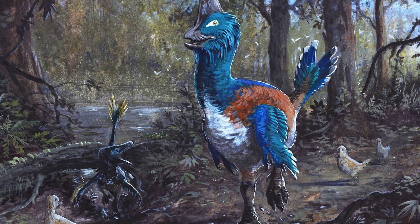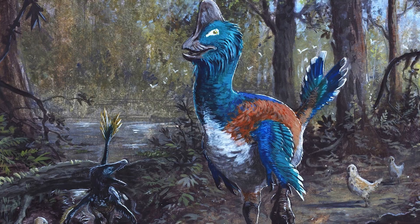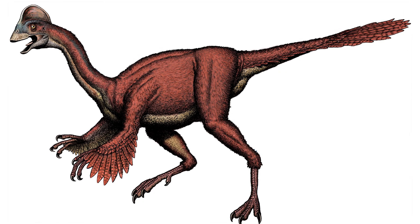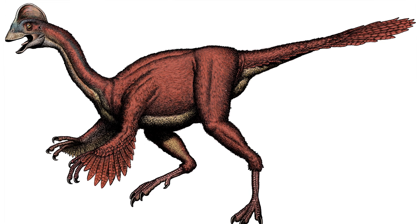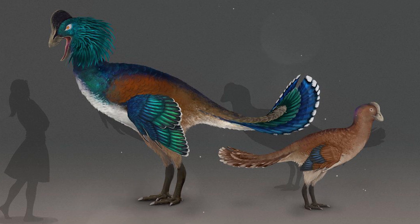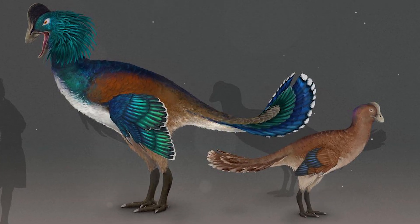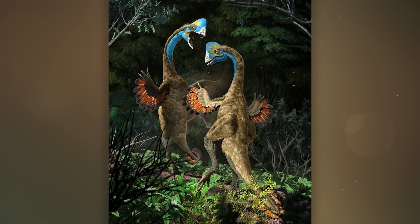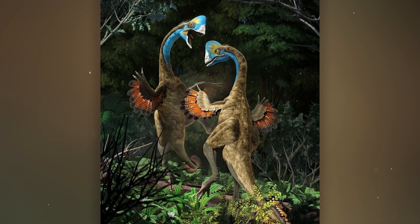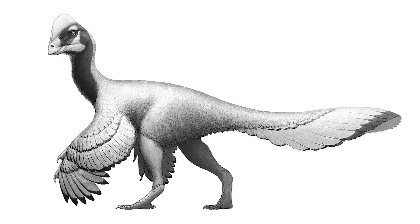Anzu is a member of the Oviraptorosaurs, which are sometimes called "dino parrots" due to their beak-like mouth and crests. It had a large toothless beak, a crest on its head, and relatively long forelimbs with three claws. It is quite likely that this animal had plumage. Its size is quite impressive for a parrot-like morphology: up to 11 feet long and about 5 feet tall. Anzu lived 66 million years ago in North America.